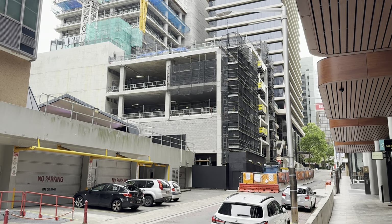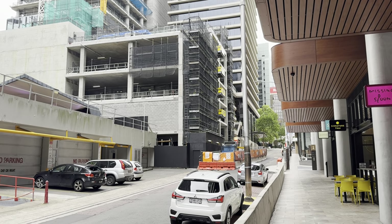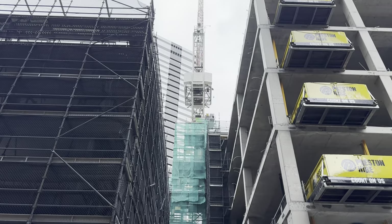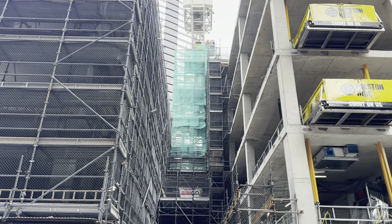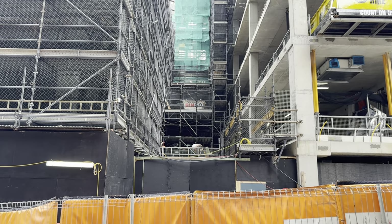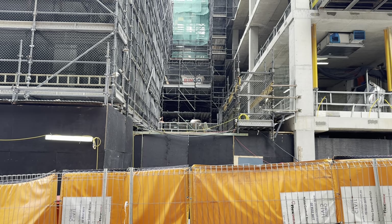We're going to head for a walk that way. You can see there's a gap here between these two buildings — both part of the overstation development — and this will lead to a laneway. Basically from this point on Denison Street you're going to walk through here and then go straight into the station entrance.